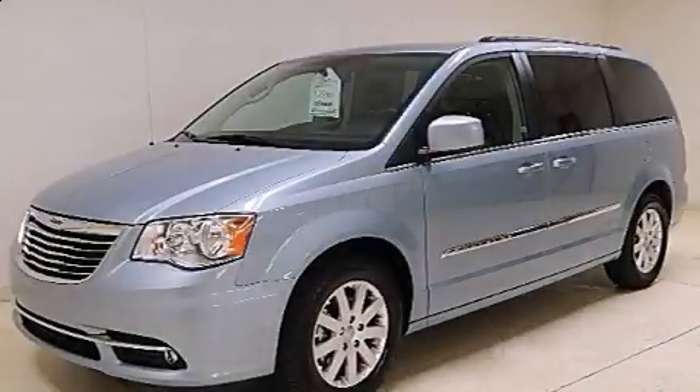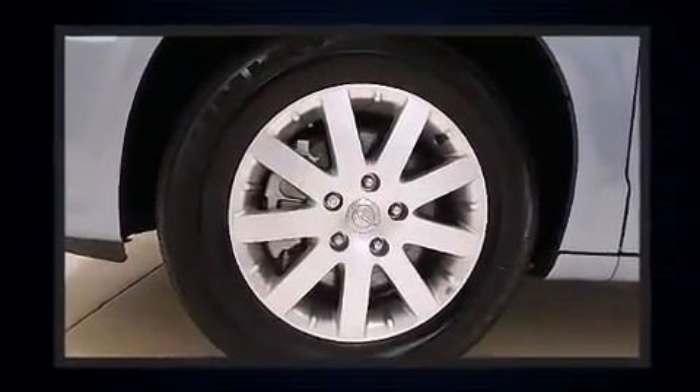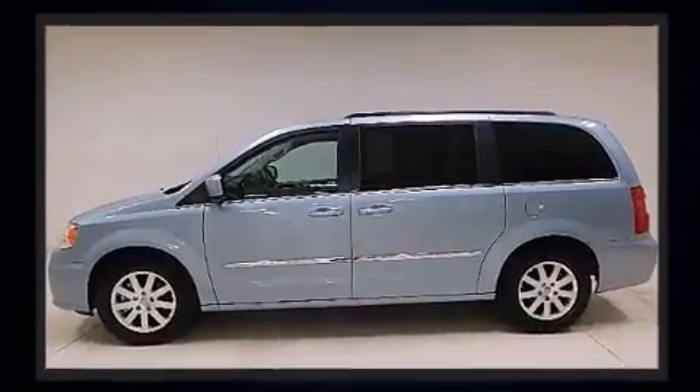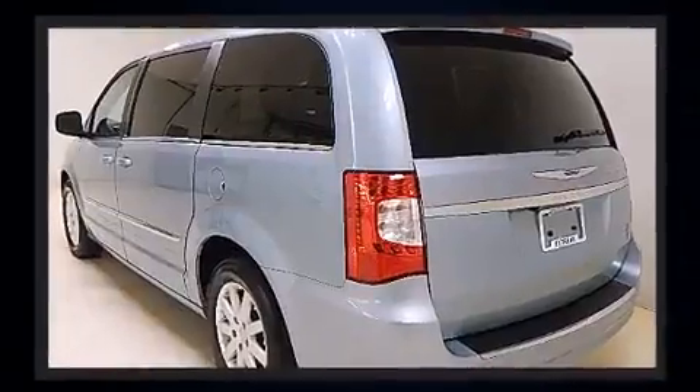You're going to love the 2013 Chrysler Town and Country. It features a front-wheel drive platform, an automatic transmission, and a refined six-cylinder engine. Top features include front bucket seats, leather upholstery, front and rear reading lights, and adjustable headrests in all seating positions.